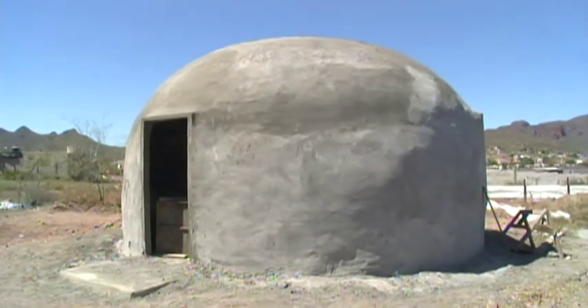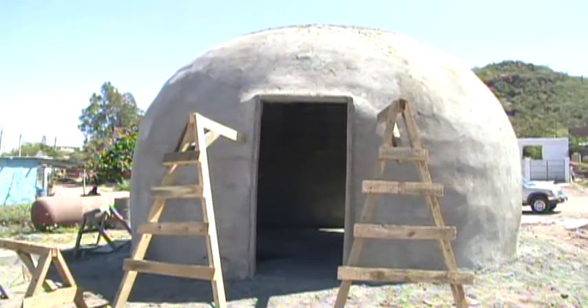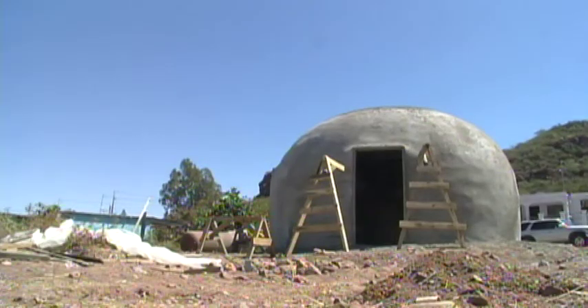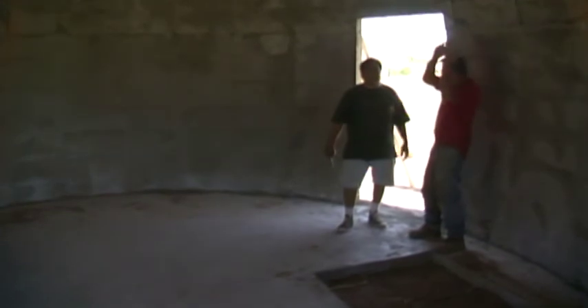The dome houses — if you go back in after a disaster and build a dome house, you're not going to have to come back and build it again after the next disaster. They're very resilient, they're very strong. So you have cost, you have speedy construction, and you have durability all in one package. That strength, low cost, and quick construction come through a relatively simple process.